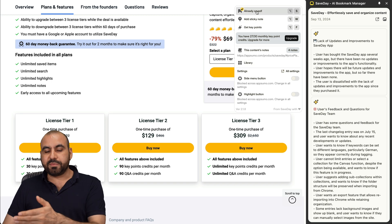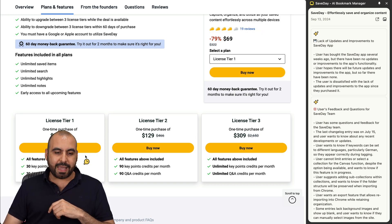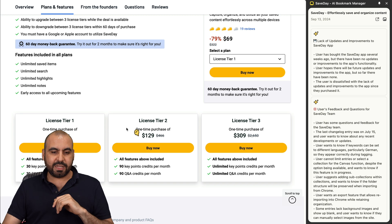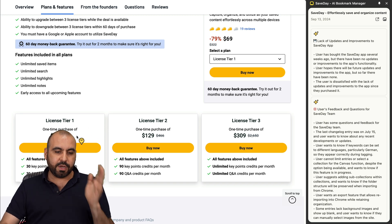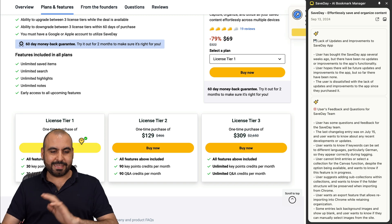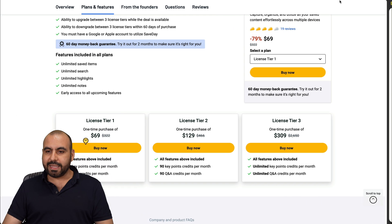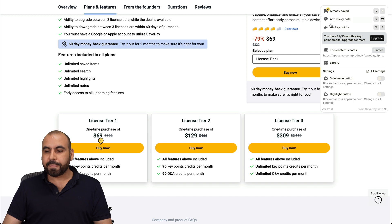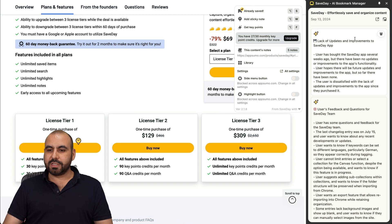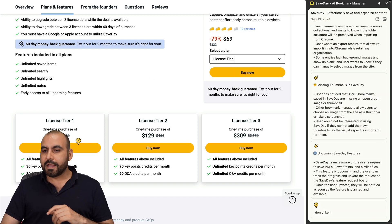Another thing you can do, aside from saving pages, is add sticky notes. I can click anywhere in a section and it's going to add a sticky note. For example, here on tier one, I'm going to say 'I don't like it.' That's the sticky note — it's added there and it'll be available when I scroll into these pages. Now in my content, the sticky note is right here at the bottom. I can select it, edit what it says, or delete it.